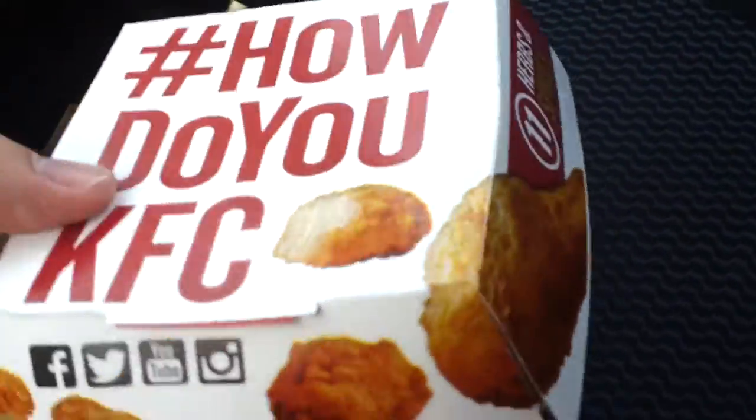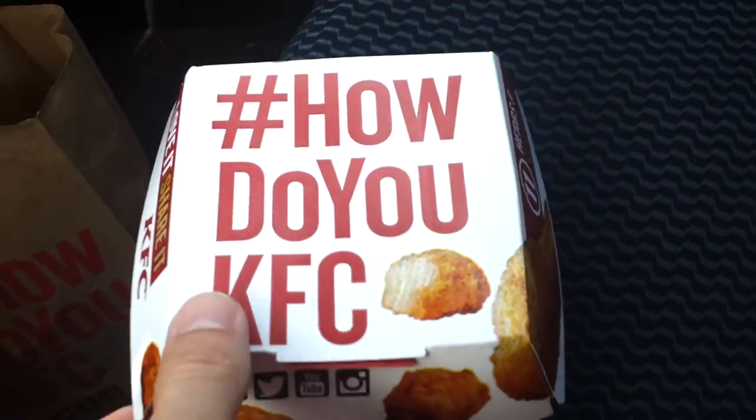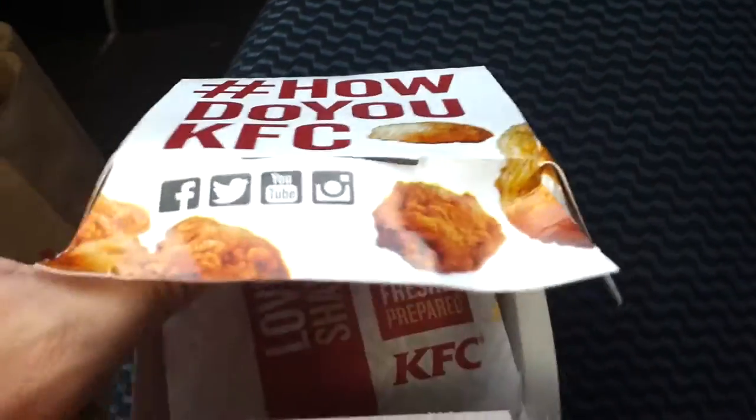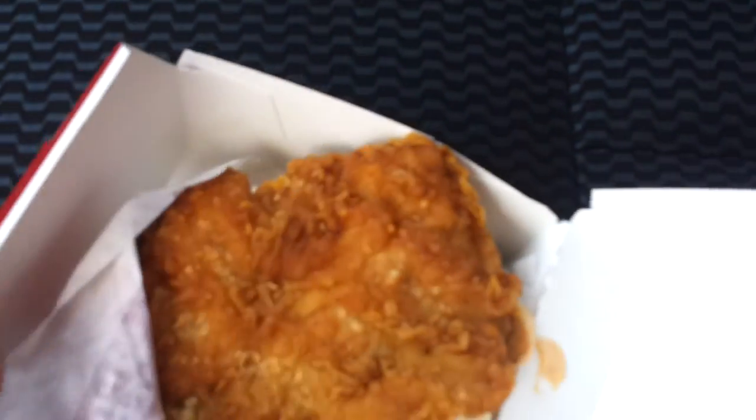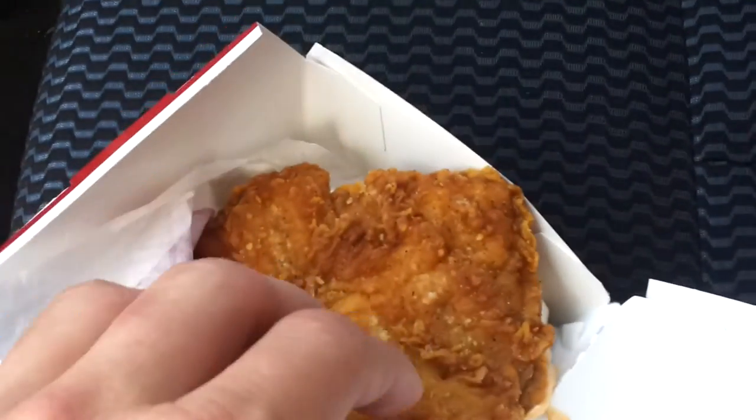This is the box it comes in — it feels like a really heavy sandwich already. Eleven herbs and spices, you know, KFC. Opening up the box, it's quite a messy sandwich. Here's the Double Down — basically it's like a chicken sandwich without the bun.